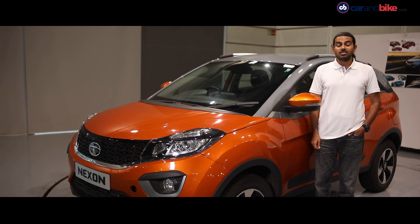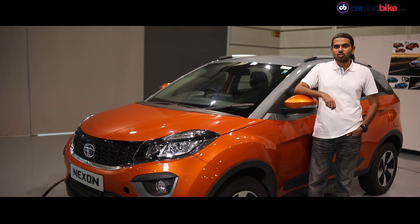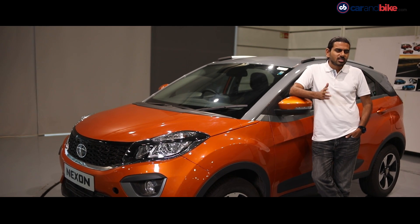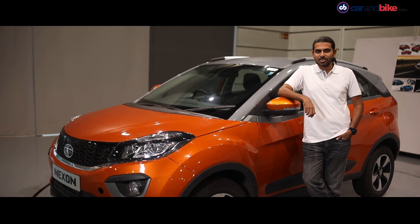In May 2018, Tata announced the much-anticipated AMT or Hyperdrive variant of the Nexon. With it came a new body color, the striking Aetna Orange. Along with that, there was a whole host of customization options offered, including some body kits that gave the car a further styling edge.